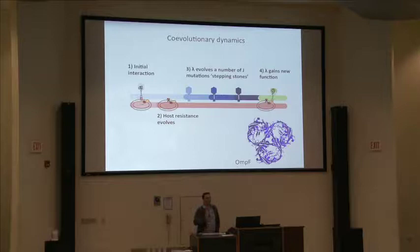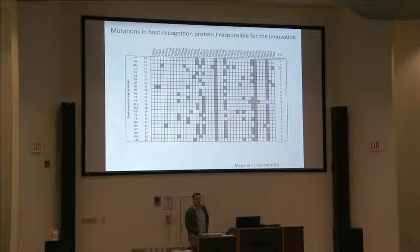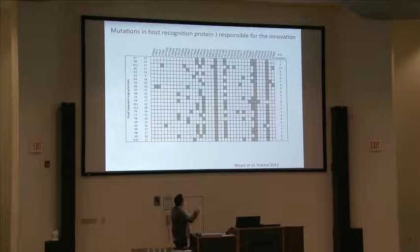We ran the experiment many times and found 24 separate instances where lambda evolved to exploit OmpF. We sequenced the J gene from all 24. Each row is a separate phage genotype and each column is a separate mutation. You can see that the phage take very similar paths to exploiting OmpF, but they rarely, if ever, take the exact same path.